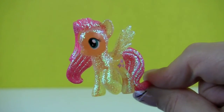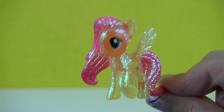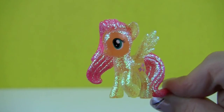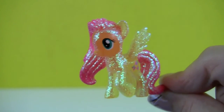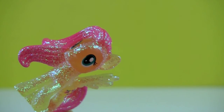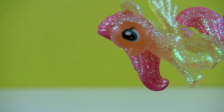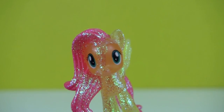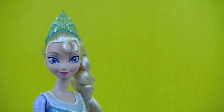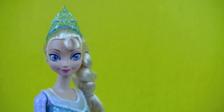Hi, my name is Fluttershy and I love all my friends, including you! Bye, I love you! You guys are so awesome and I love hanging out with you. Take care everyone, we'll see you later. Thanks for watching everyone — I hope you enjoyed my video. Don't forget to like and subscribe. Bye!